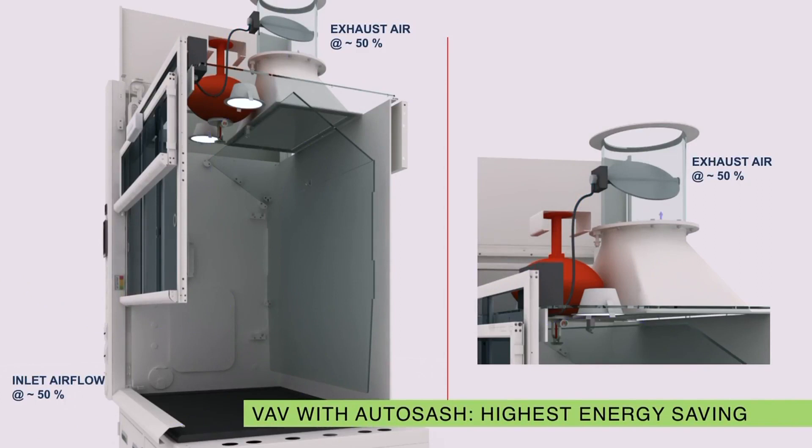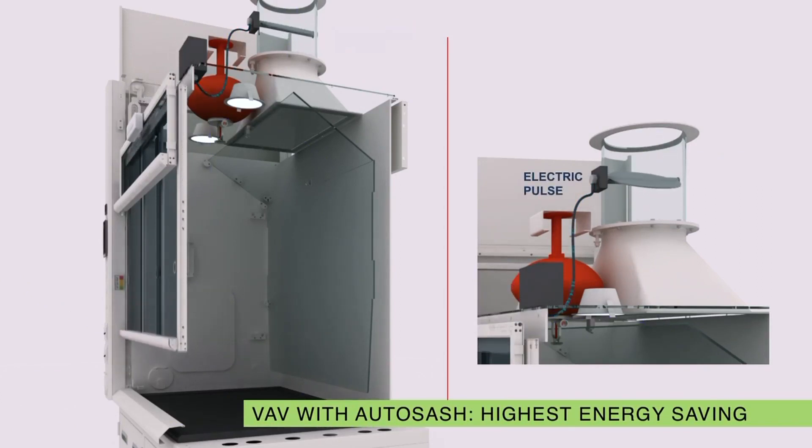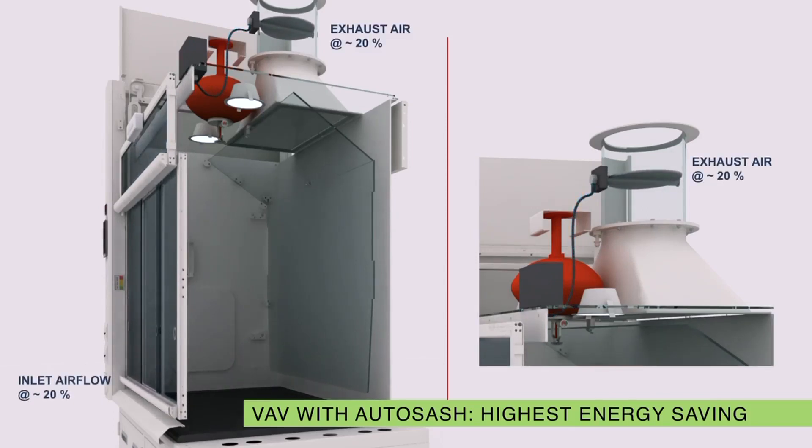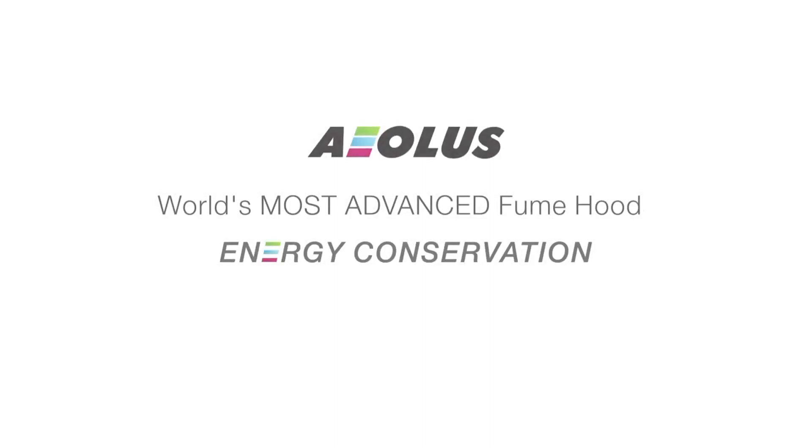The auto sash closes in the absence of the user, and this closure triggers the VAV system to minimize the exhaust of conditioned air from laboratories, thereby reducing the load on the HVAC system and greatly controlling operational costs. The result is massive energy conservation over time, making Aeolus the most energy efficient fume hood.